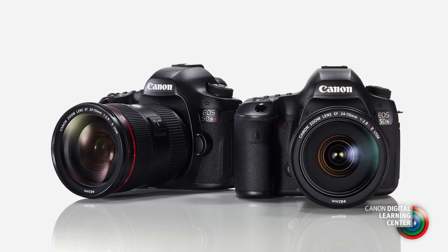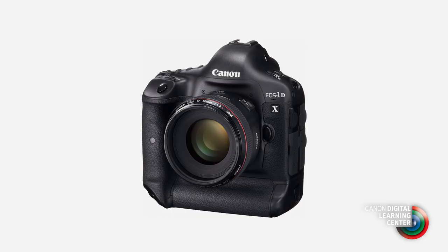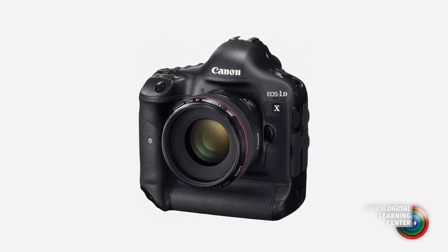From there, the new high-resolution 5DS and the 5DSR with the added potential sharpness for critical users. And finally, at the top of our full-frame line, the EOS 1DX, with its tremendous strength, durability, weather resistance, build quality.